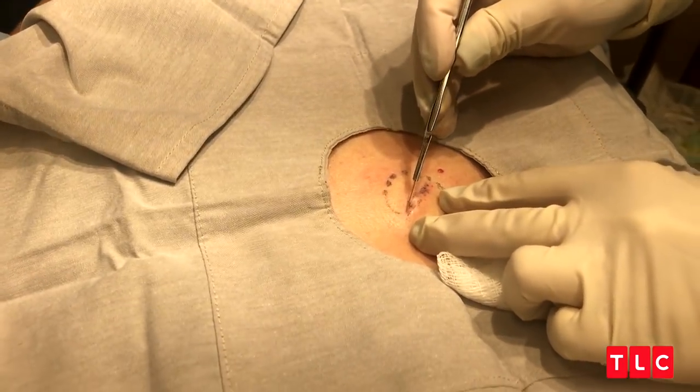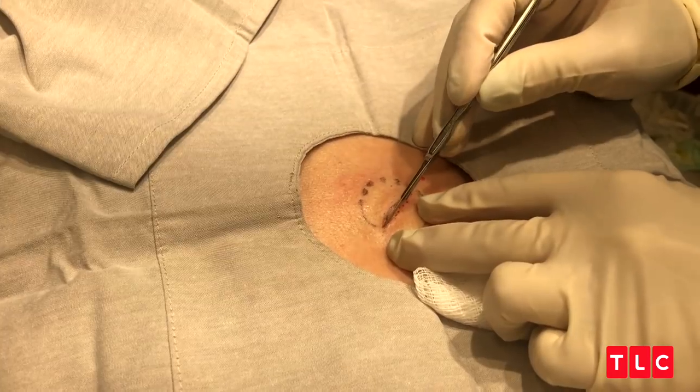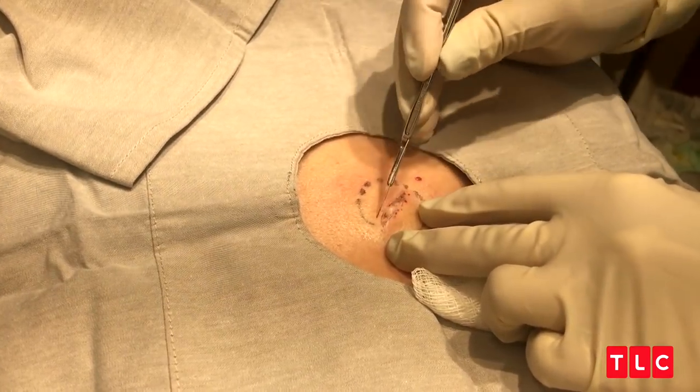There is a little punctum in there, a little opening. She should not feel anything other than my touching here. I did numb the area. I'm gonna take that little punctum in there.